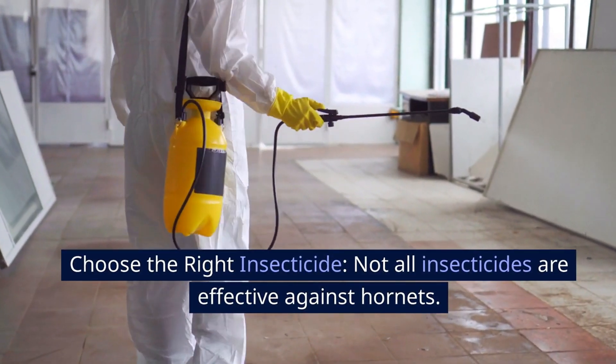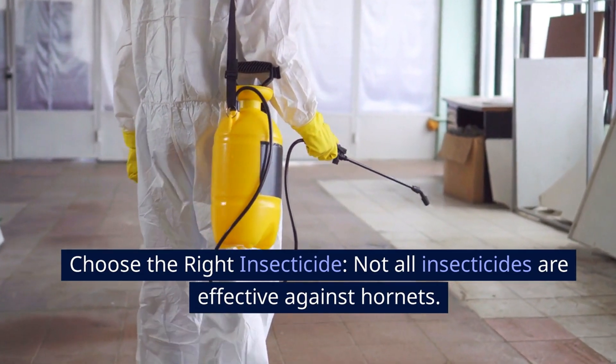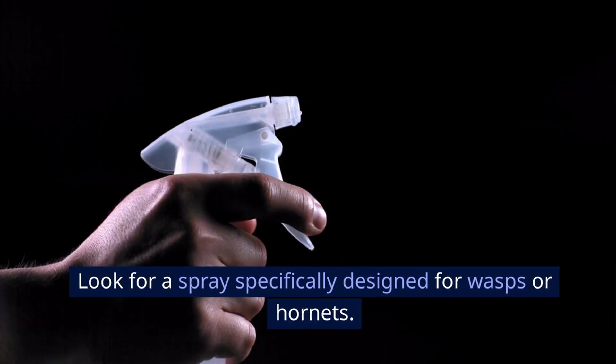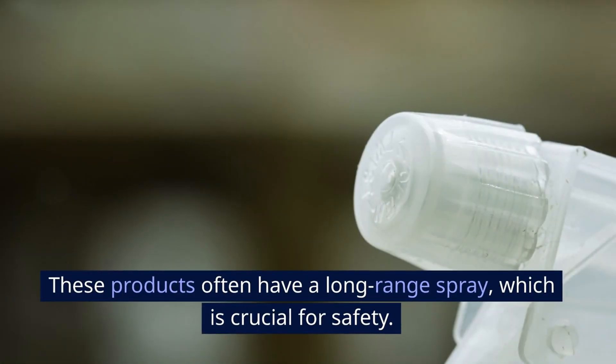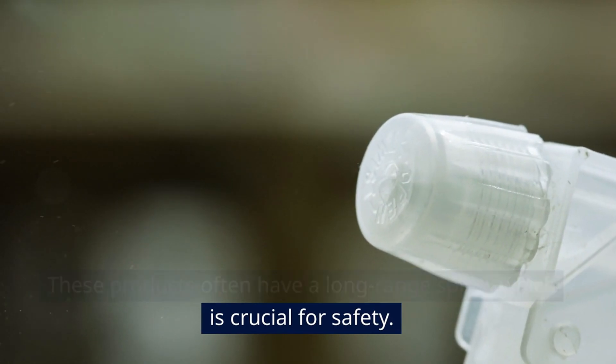Choose the right insecticide. Not all insecticides are effective against hornets. Look for a spray specifically designed for wasps or hornets. These products often have a long-range spray, which is crucial for safety.